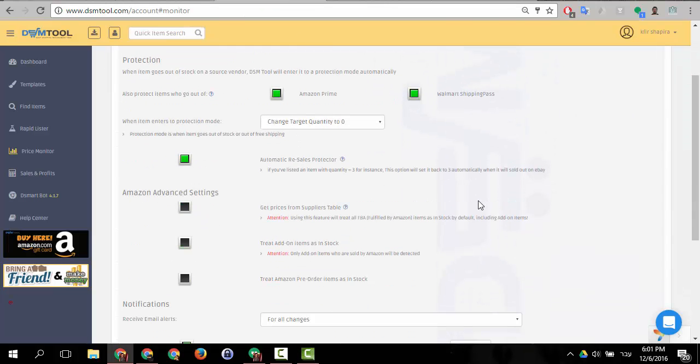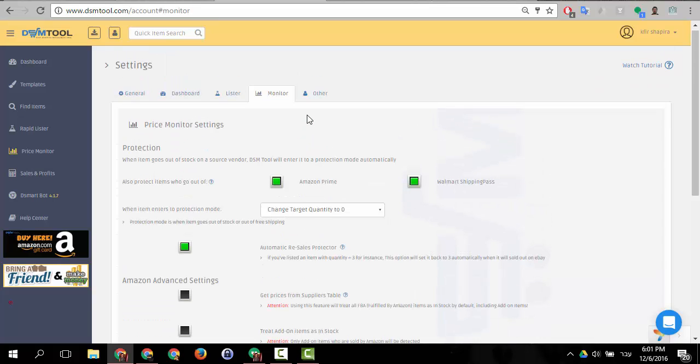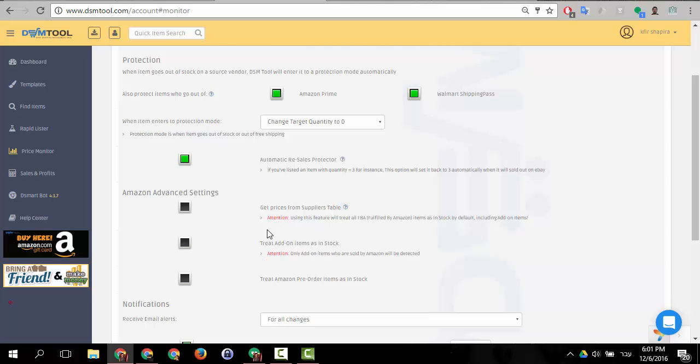So how do we take care of add-on items in DSM Tool? In DSM Tool you can set a few protection modes under Account Settings inside the Monitor tab. In here you can protect your account using the Amazon Prime protection. That means if you choose to only sell Amazon Prime items, you can set it so that if an item goes out of prime, it will be set as out of stock — you will see an orange lock on its quantity, the quantity will be lowered to zero, or the price will be multiplied, depending on what type of protection you chose.